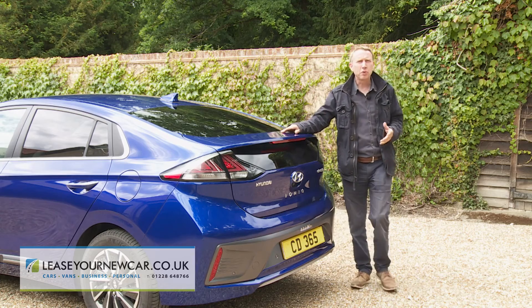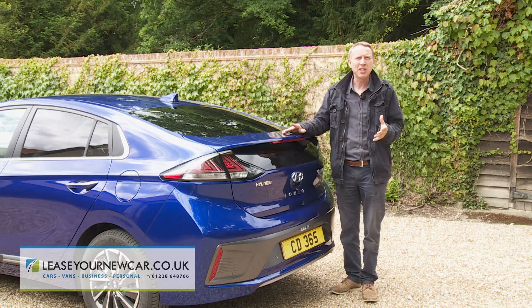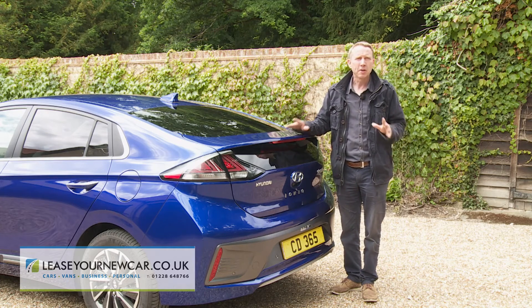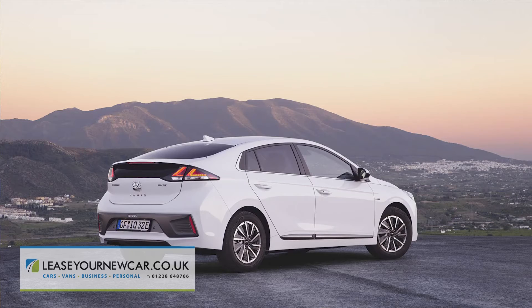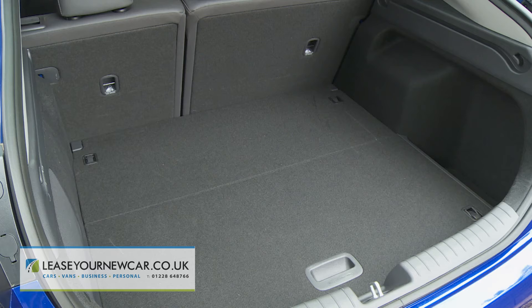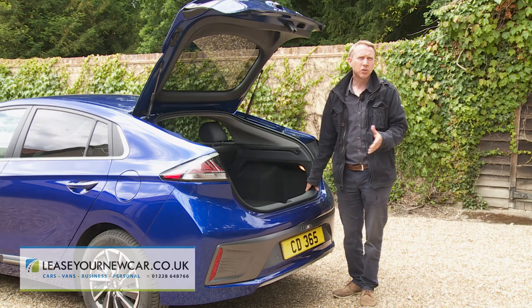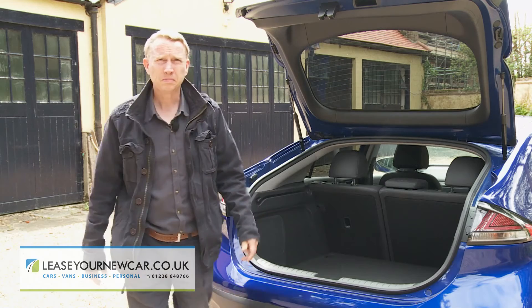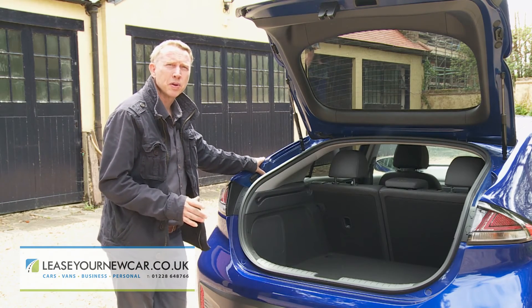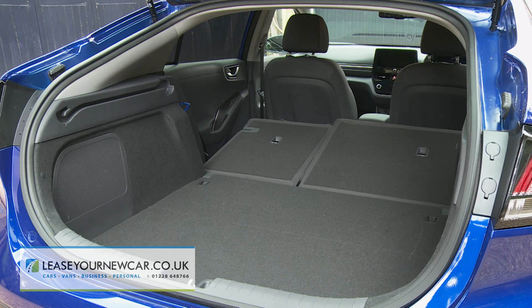Finally, let's take a look at the boot space on offer. A lot of the latest battery-powered cars we've tested recently have managed to package in their batteries without encroaching on luggage room, but that's not the case here. The 443-litre capacity that you get in an Ioniq hybrid falls to 350 litres here — that's 55 litres less than a Nissan Leaf. If you load this Ioniq to the roof, the figure rises to 455 litres. When you push the 60-40 split-folding rear bench forward, it doesn't free up a completely flat loading area, but you do get 1,410 litres of space.